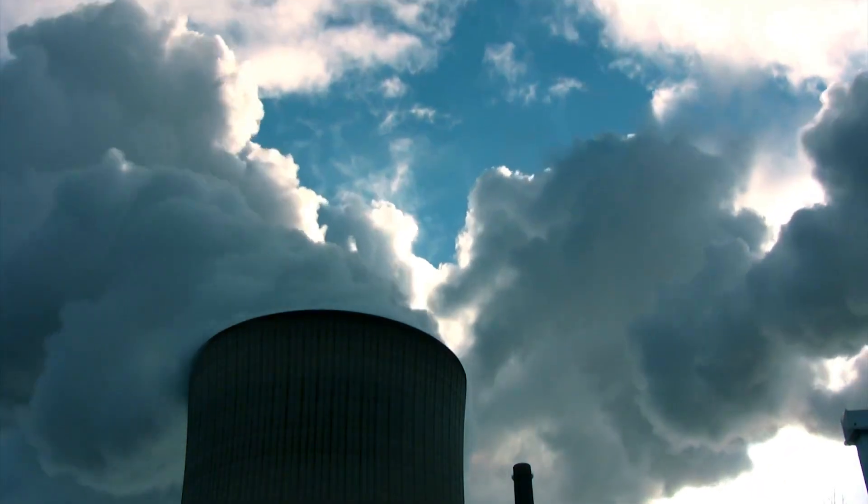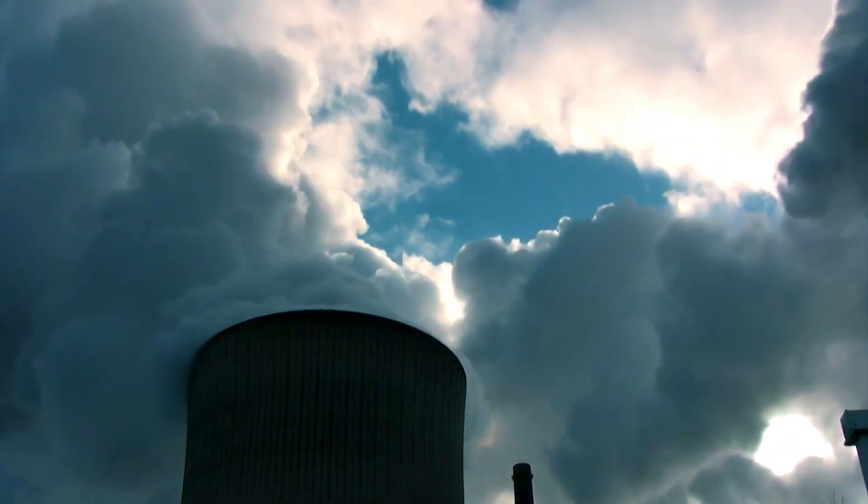In fact, the power sector uses more water for cooling than the agricultural sector uses for growing food. So it's a big number.